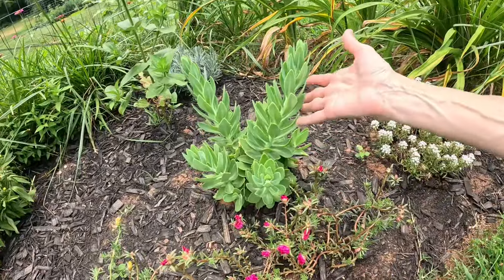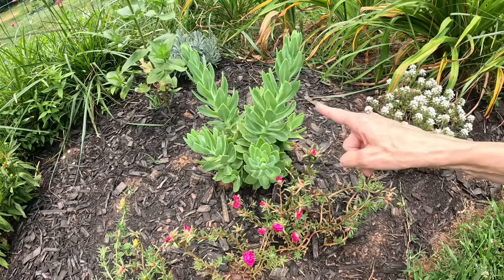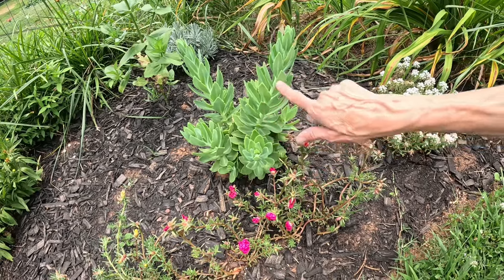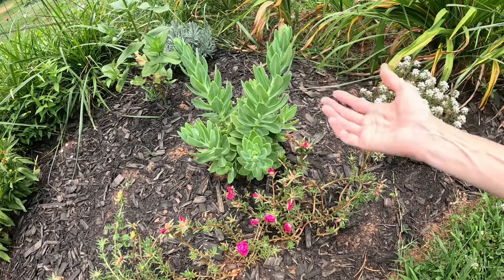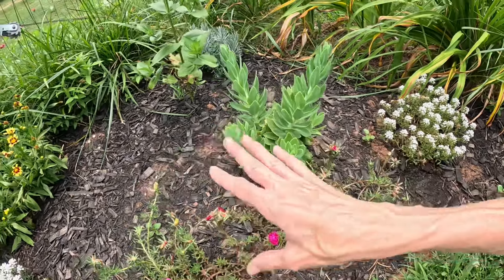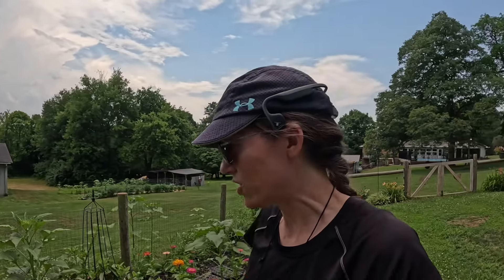Here's another one called Autumn Joy. I definitely want to find some more of these — they have really pretty flowers late summer into fall, and the bees love them. It's a really pink flower, it's beautiful. I'm going out to get some more of these to fill in my beds. Alright guys, I hope you enjoyed the video. If you have any questions, send them my way. I hope you have a wonderful and blessed day. God bless you!